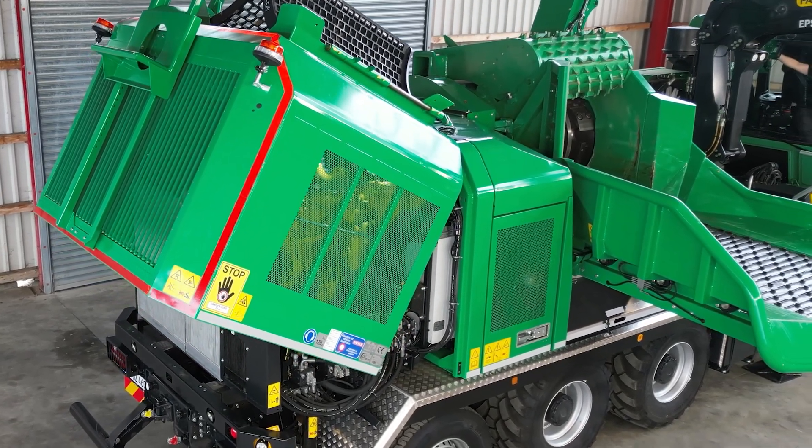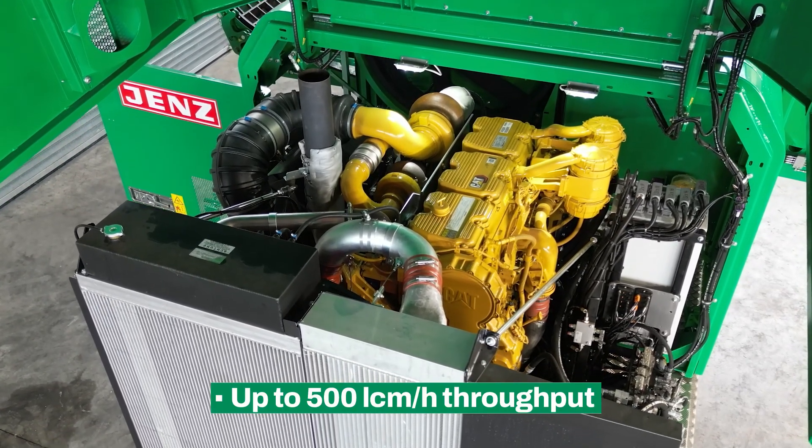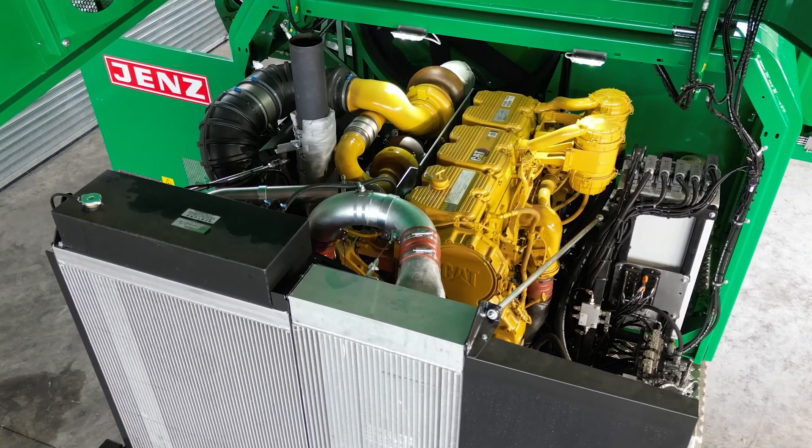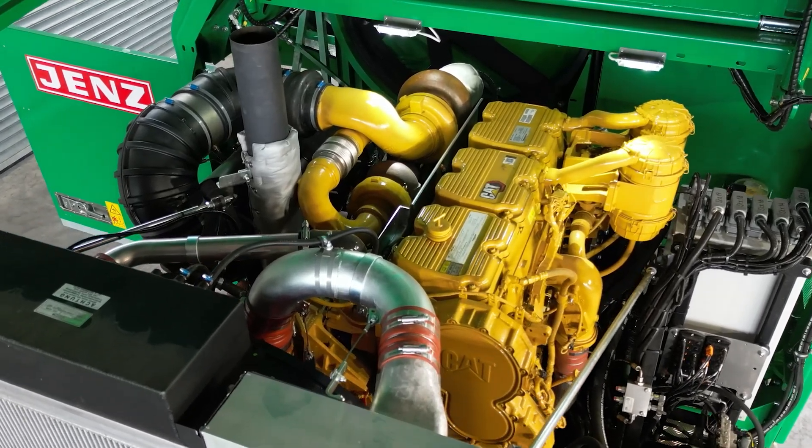For bigger jobs, the system delivers full power with a throughput output up to 500 cubic meters per hour. The result is a flexible mobile machine with an impressive daily output.